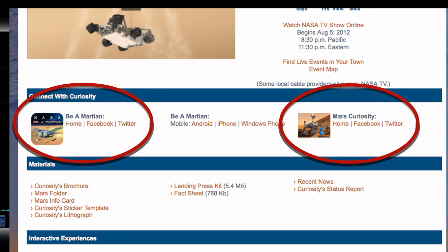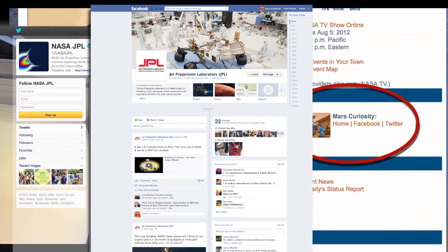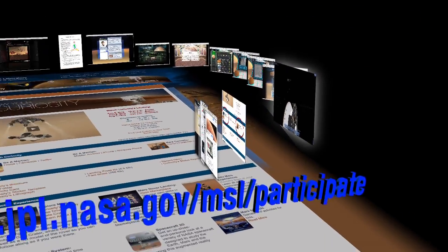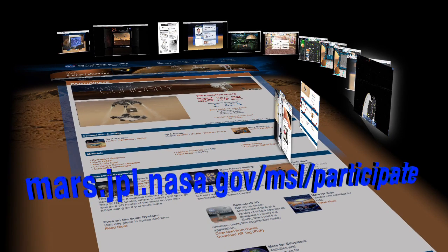Plus, look for Mars information on your favorite social media sites — Twitter, Facebook, and Google+. There are many ways you can learn about the Red Planet and all about the NASA missions there. Mars: it's all about learning.